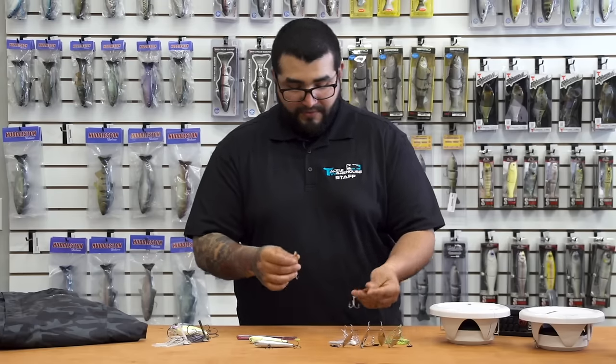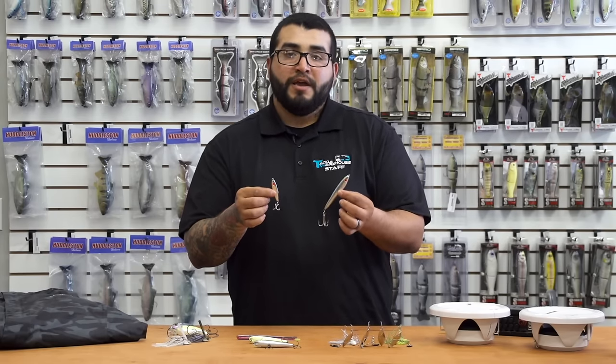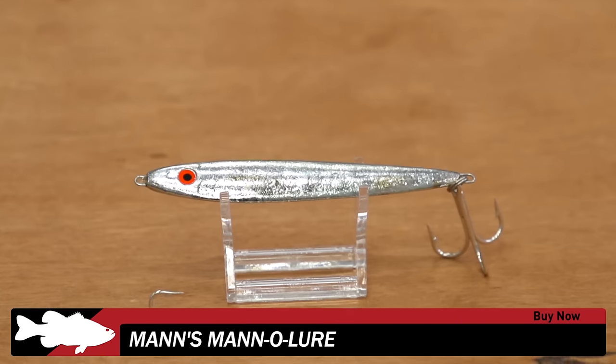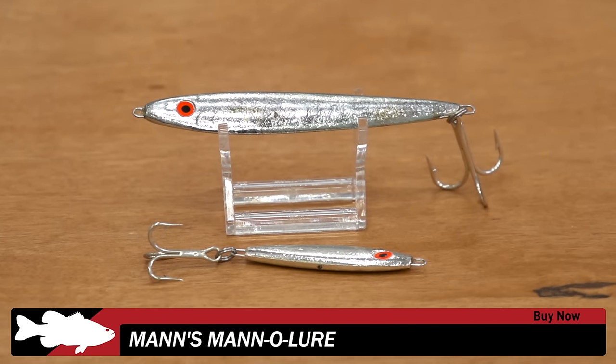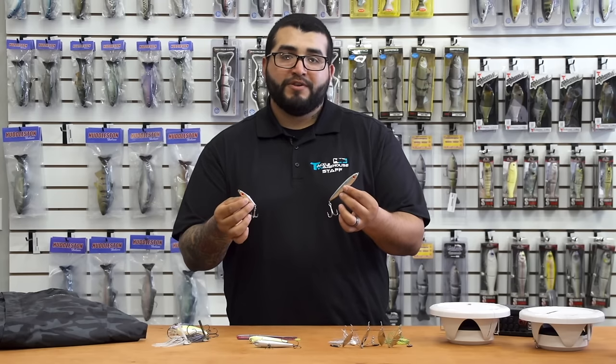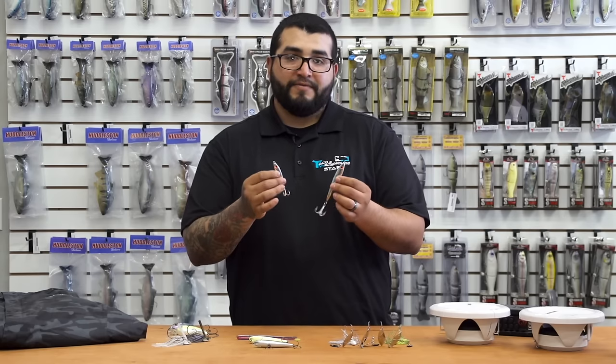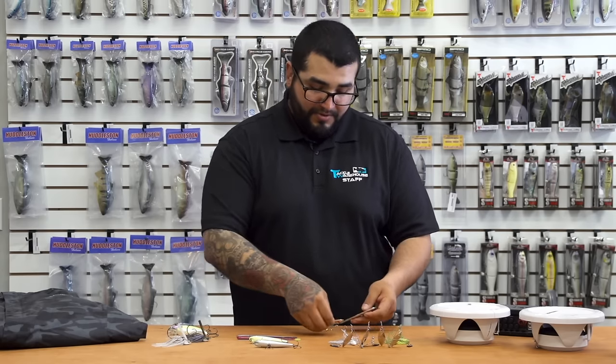A couple of new things from Manns. This is the Manns Manno Lure — it's a vertical jig for your spooning purposes. You can throw this in fresh water or salt water, it doesn't matter. Multiple sizes for when fish are on different size bait. If you guys are in the market for something like this, check it out and add it to your spoon arsenal.